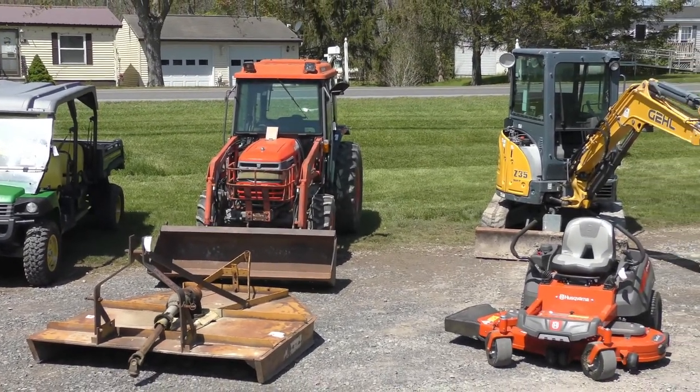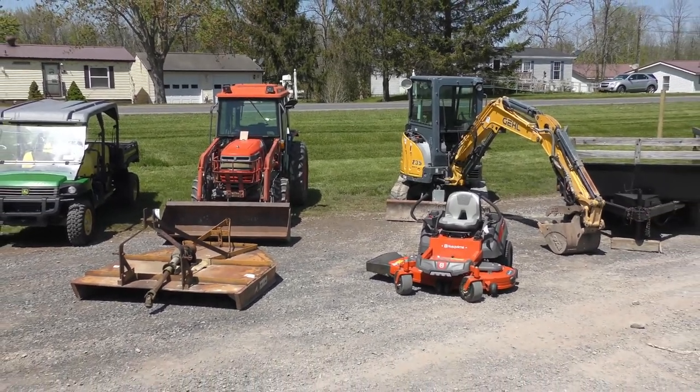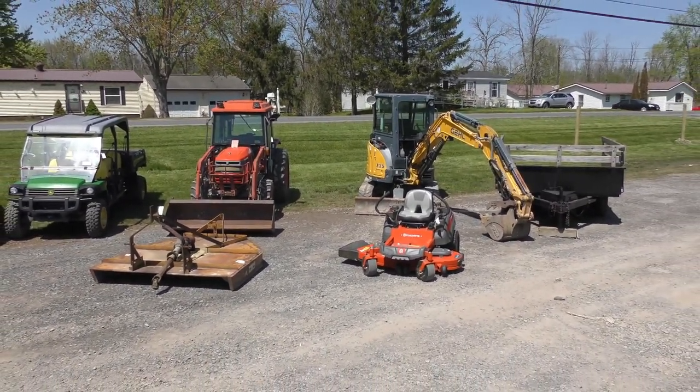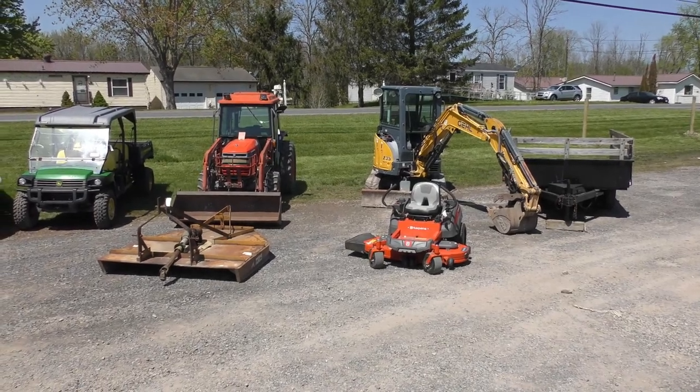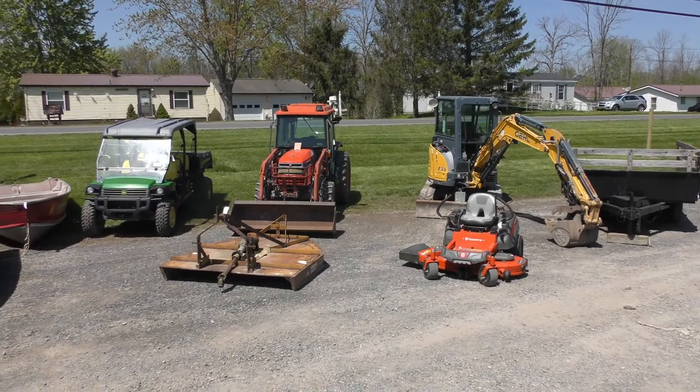Right here, folks, a really, really nice mini excavator. Thing runs 100%, well-kept, super machine right there. Really is. You need an excavator, you're going to want to be here for that sale. That thing's a sweetheart.